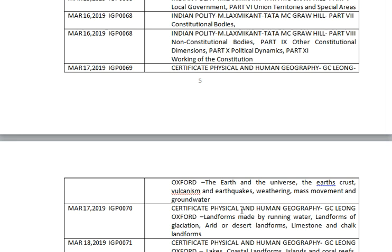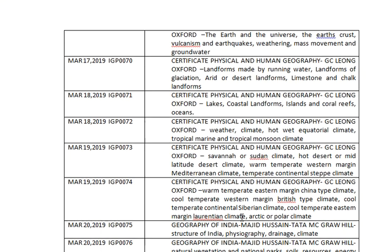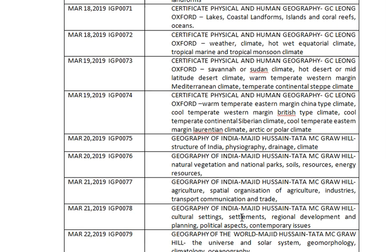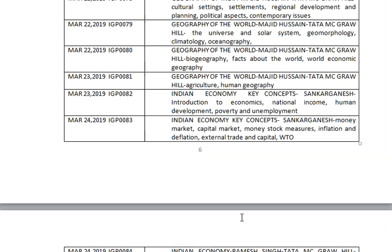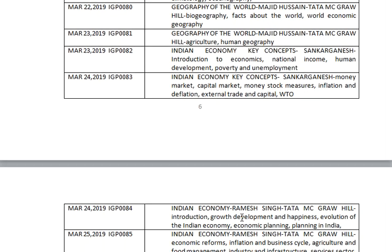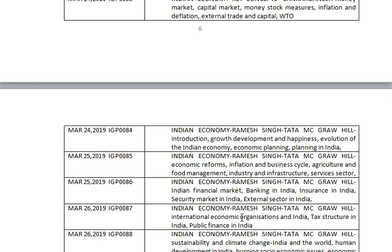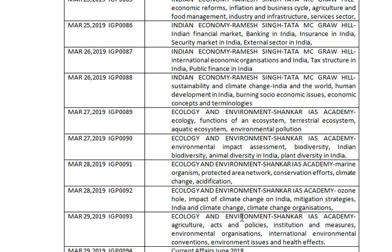For Physical and Human Geography we follow G.C. Leong (Oxford University Press), which is comprehensive and sufficient for that section. For Geography of India and Geography of the World we follow Majid Husain (Tata McGraw-Hill Publications). For Economics we follow two books: first, 'Indian Economy: Key Concepts' by Sankar Ganesh, and then 'Indian Economy' by Ramesh Singh. Ecology and Environment is covered by Shankar IAS Academy material.